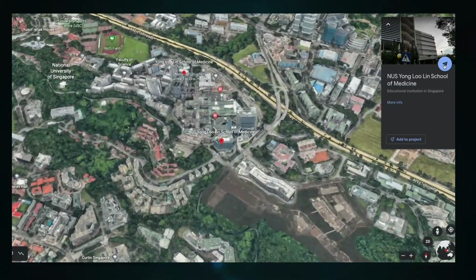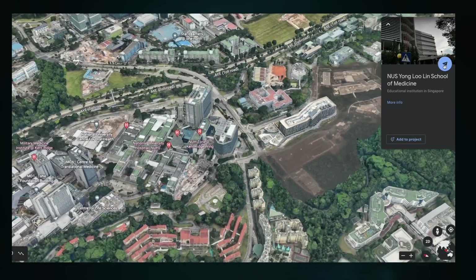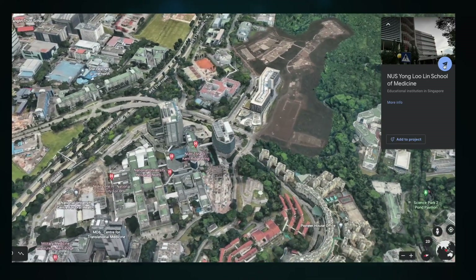The NUS Medicine campus is located within the main National University of Singapore campus, next to the National University Hospital, which serves as its main teaching hospital. Uniquely, NUS also has the Alice Centre for Nursing Studies and the Faculty of Dentistry, giving students the opportunity to work in teams and prepare for future healthcare team settings.